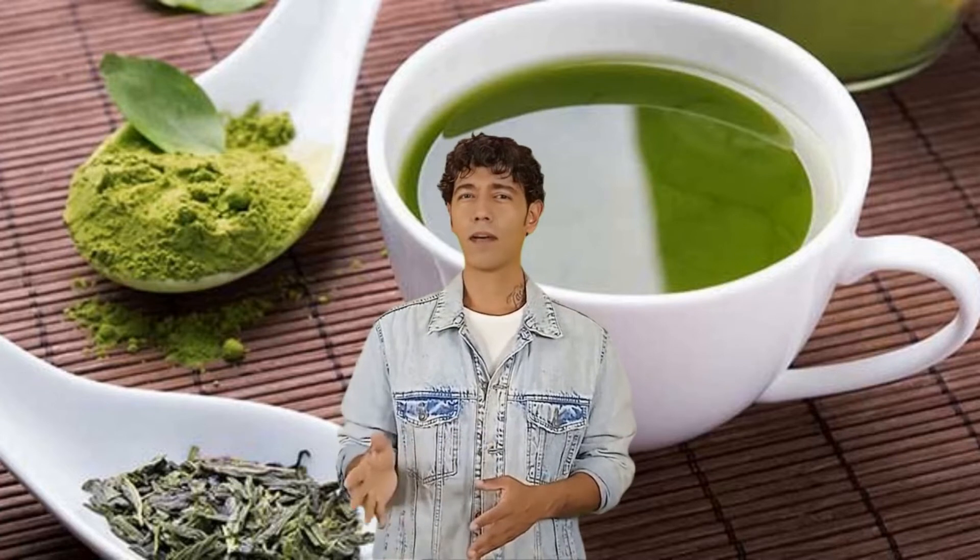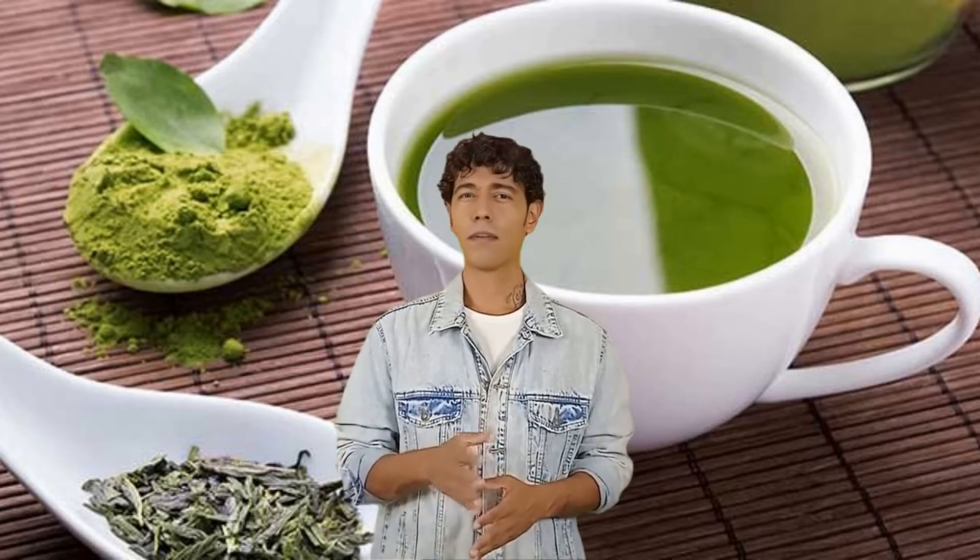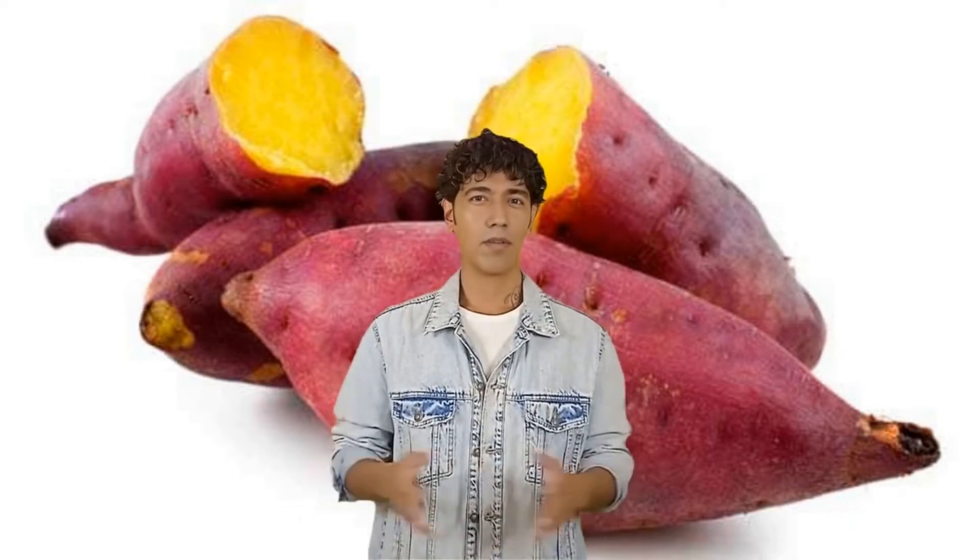Number 6: Avocados. Avocados have become very popular lately because of the many benefits they offer. They are high in healthy fats that not only help with your overall health, but also your skin. When you consume enough healthy fats, your skin can be flexible and moisturized. In one study of more than 700 women, it was seen that consuming the healthy fat present in avocados can help ensure your skin is supple and springy. Avocados are also a great source of vitamins E and C.